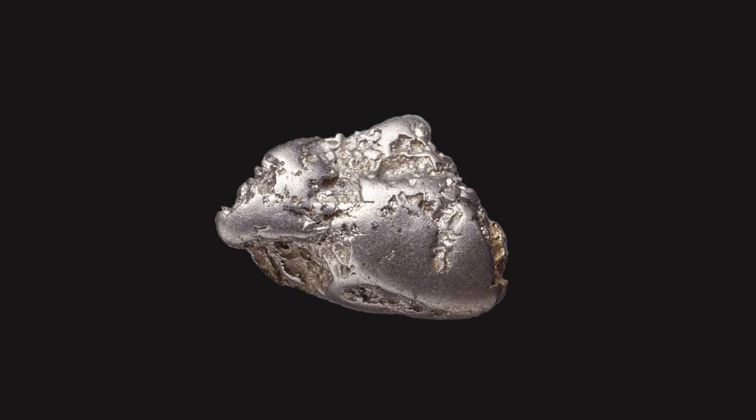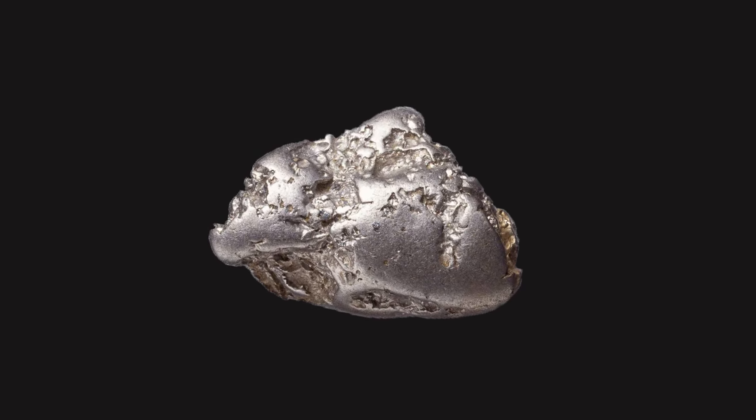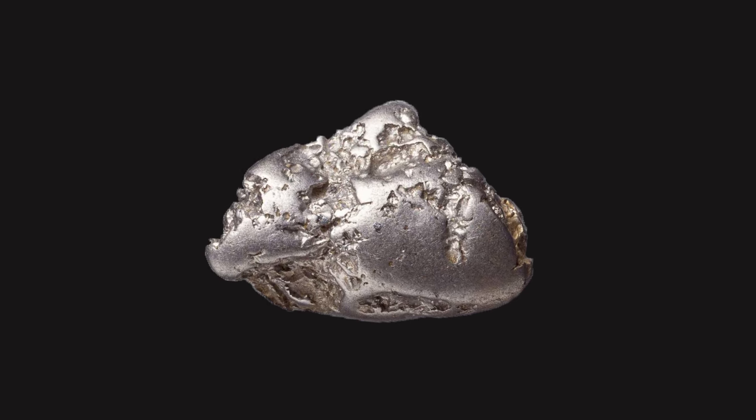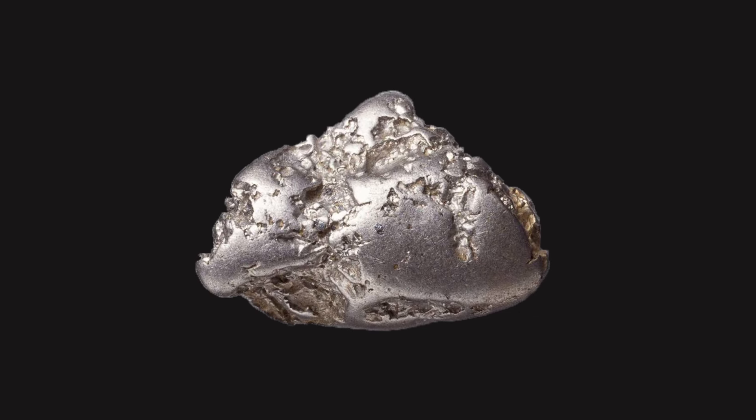Naturally occurring rhodium is usually found as the free metal, alloyed with similar metals, and rarely as a chemical compound in minerals such as bowieite and rhodplumsite. It is one of the rarest and most valuable precious metals.